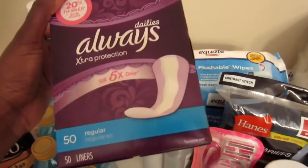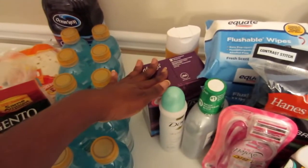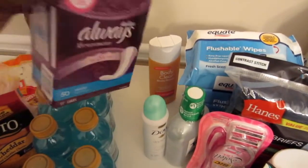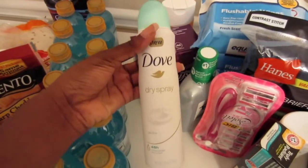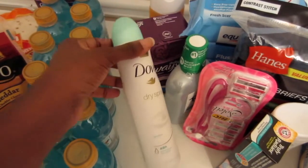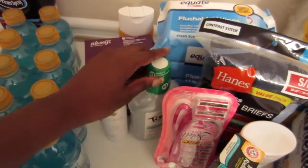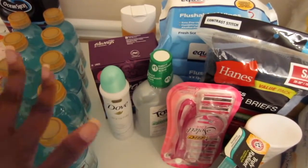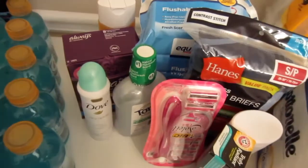I was introduced to the Always Dailies by a friend. These are the regular liners. I usually use a different type of Always light day pads, but I picked these up because I think they're a little more durable, which would be better for that time of the month. Next up is a Dove dry spray — I absolutely love it. I've tried the Secret but I don't like it at all, so I've gone back to Dove dry spray. Next up is my Tom's Clinically Proven Wicked Fresh mouthwash. I really like Tom's mouthwash over any other antiseptic mouthwash because the others burn my mouth, whereas this makes my mouth feel fresh and clean.